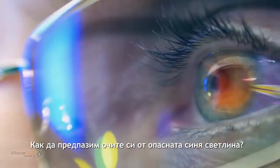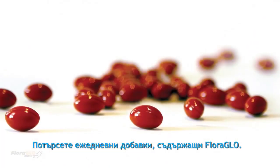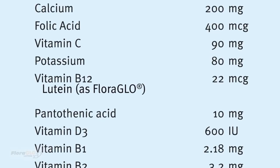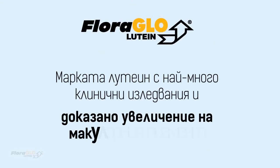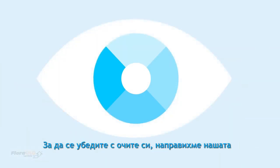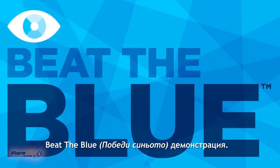So, how can we protect our eyes from harmful blue light? Look for daily supplements containing Floraglow — the lutein brand most clinically studied and proven to increase macular pigment in the eye. But we know seeing is believing, which is why we've developed the Floraglow Beat the Blue Light demo.